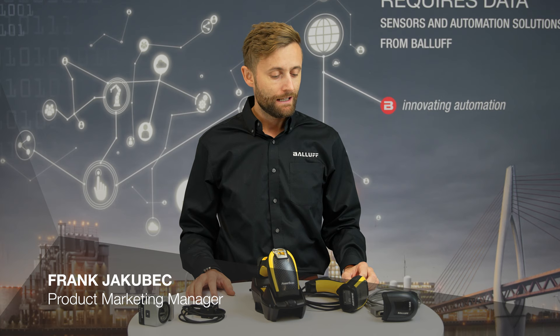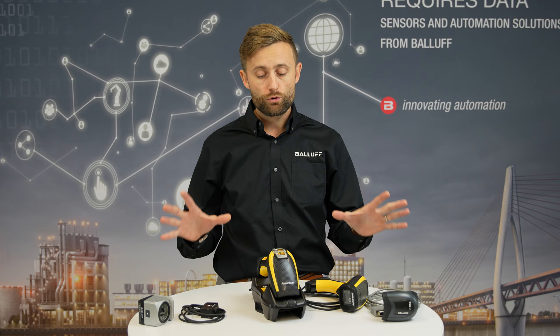Hello everyone, my name is Frank Jakubets and today I would like to dive into the world of code reading. There are many different options and if you are in logistics, intralogistics or in industrial fully automated solutions, we can cover you.